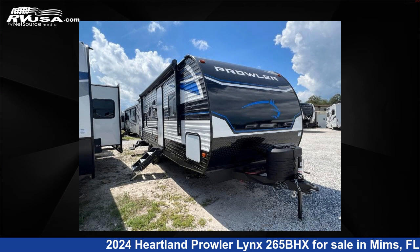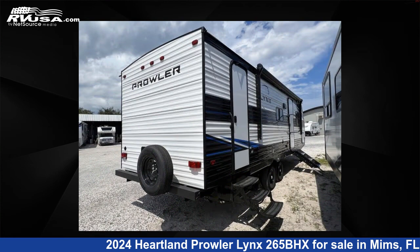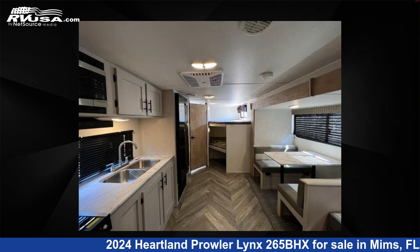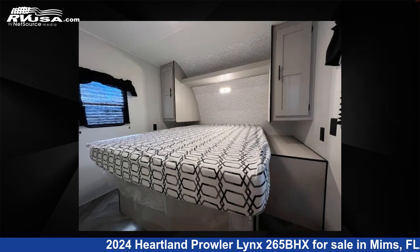This 2024 Heartland Prowler Lynx 265BHX is a travel trailer RV. It is located in Mims, Florida 32754 and is offered for sale by Optimum RV, Mims. Click the link in the video description to visit RVUSA.com and see more photos as well as the current price.